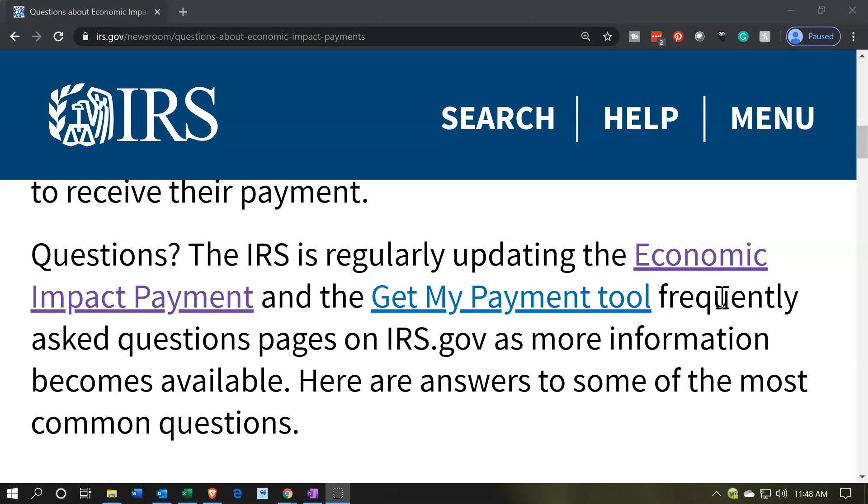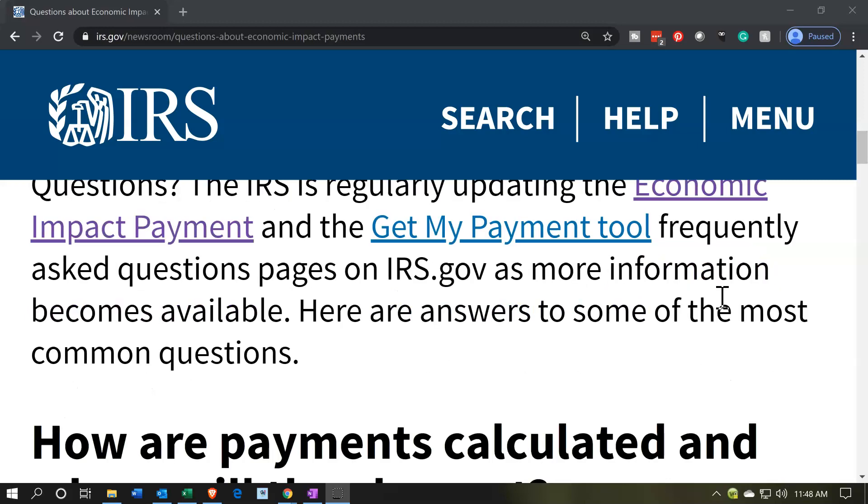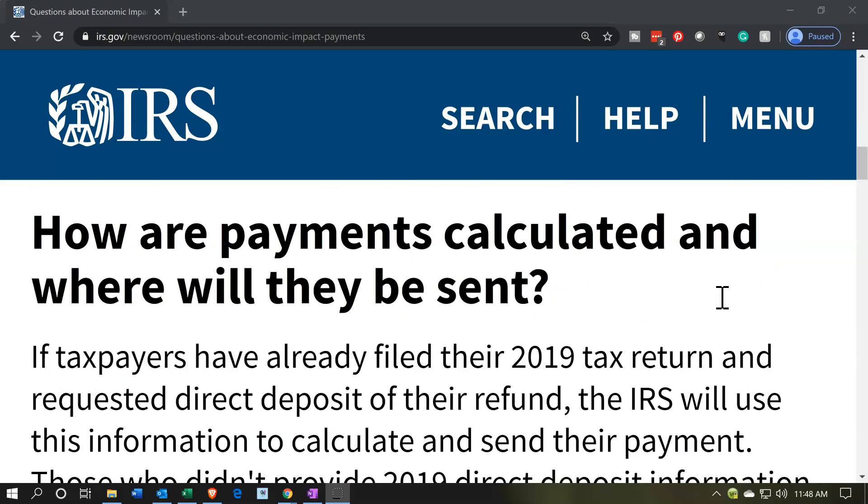These are obviously new tools. Whenever they roll something out this quickly and put in new tools applied to a specific need, that's not something that happens every year. There are going to be tweaks needed and questions that will come up along the way. So they are updating the questions constantly and tweaking these tools as they implement this information.